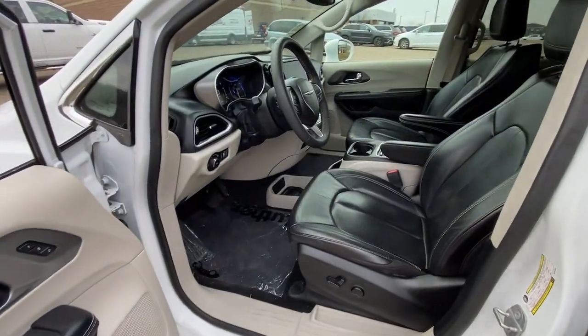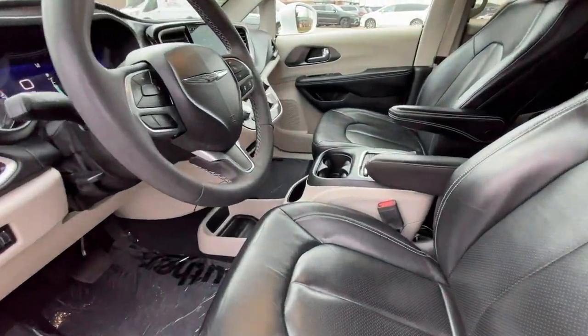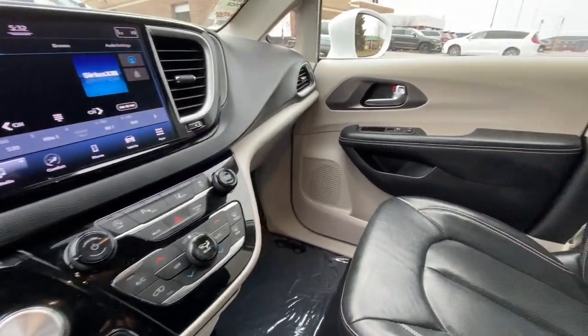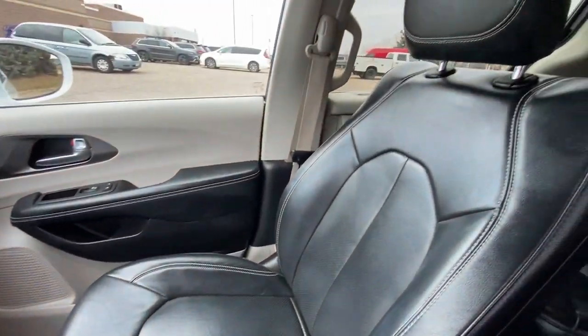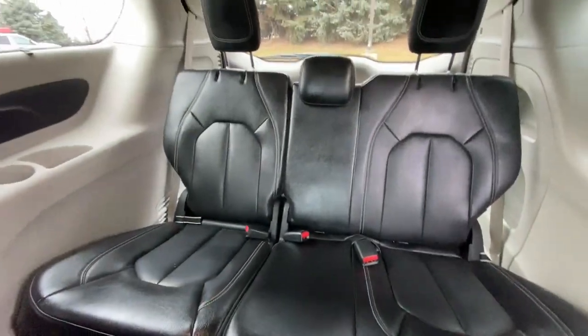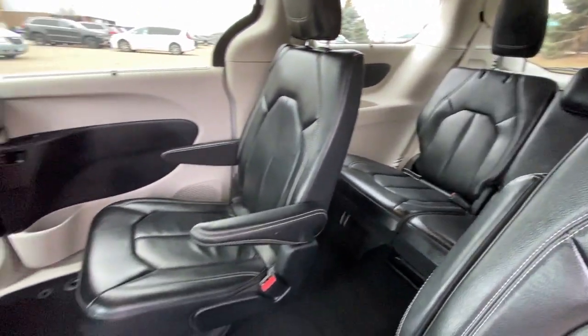These are just some of the great options this vehicle comes with: heated steering wheel, pre-collision system, lane departure warning, keyless entry, V6 cylinder engine, power lift gate, lane keeping assist, remote engine start, adaptive cruise control, and keyless start.